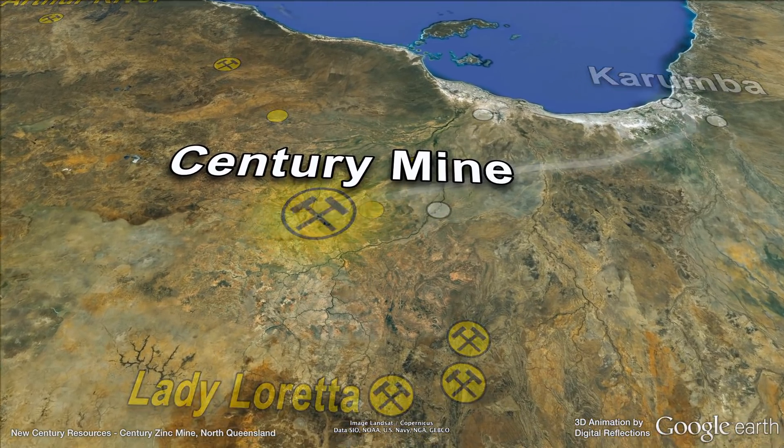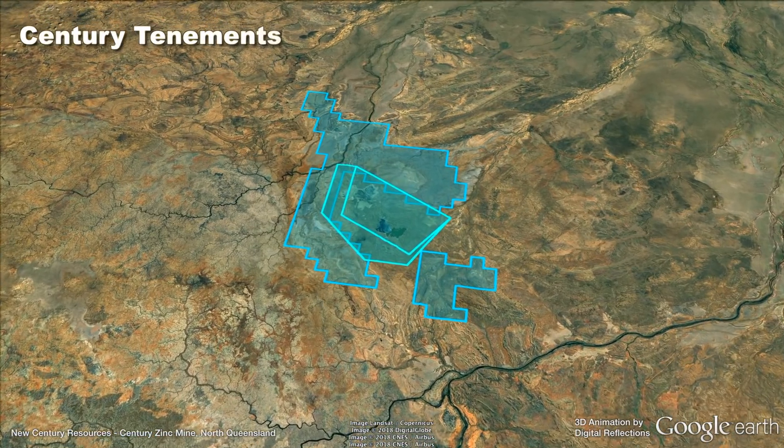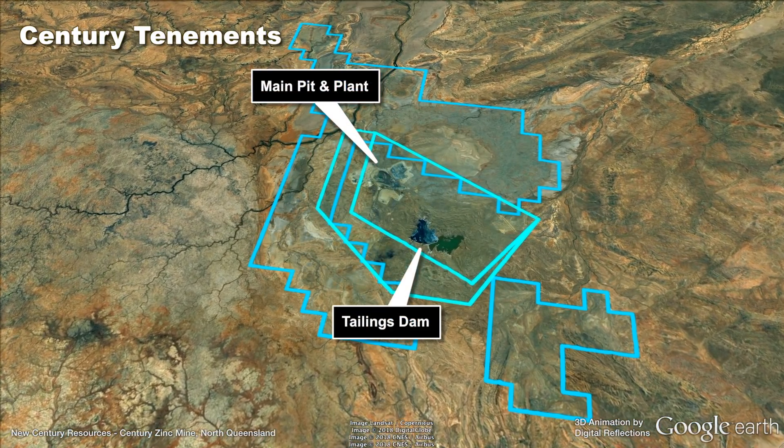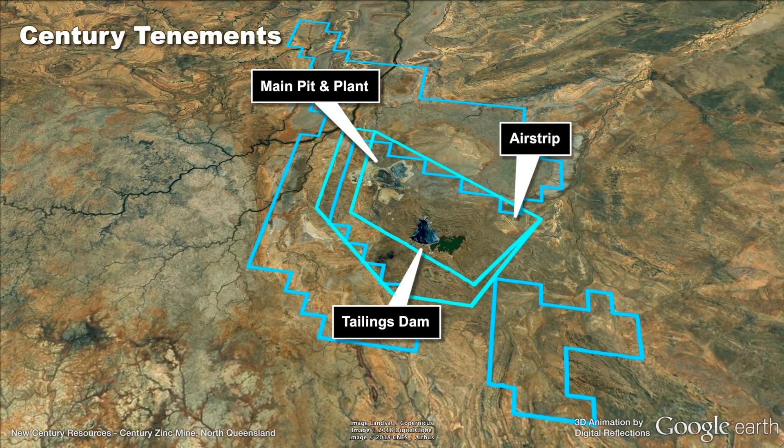The Century Mine site and related mining leases include the main pit and processing plant to the north, the large tailings dam to the south, an airstrip to the southeast and related exploration tenements in the surrounding region.